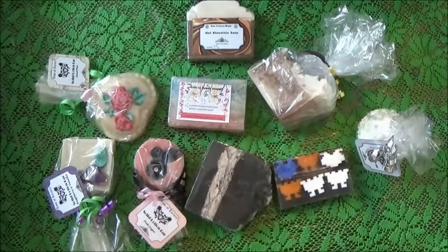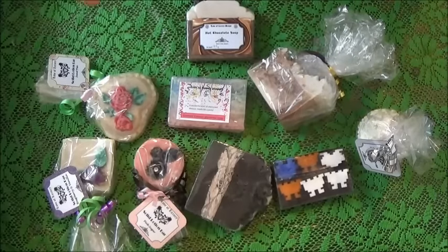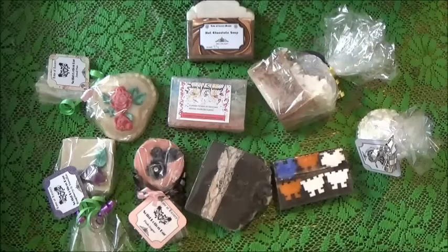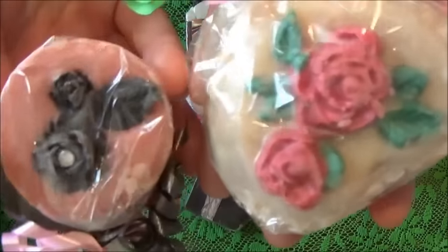If you haven't already, go check out Love of Luxury Soaps on Facebook and also on YouTube — I'll leave those links below. I hope you enjoyed watching me open up my goodies on this small episode of Treats and Tat. If you did and you want to hang around and see more videos like this, feel free to hit that subscribe button below, become a member of the Star Soaps family, and feel the soapy love!